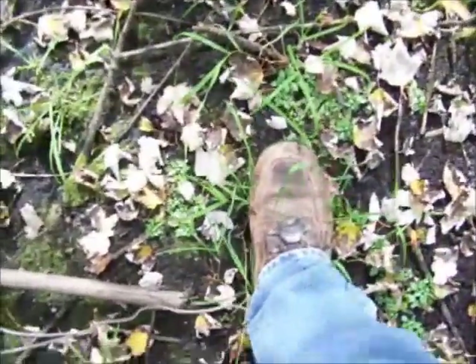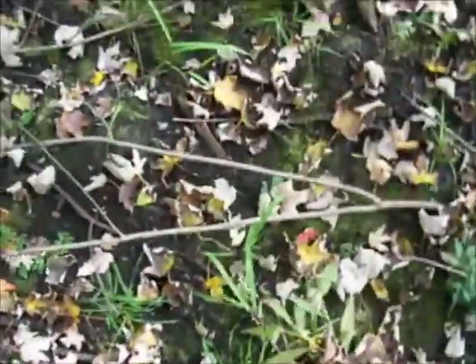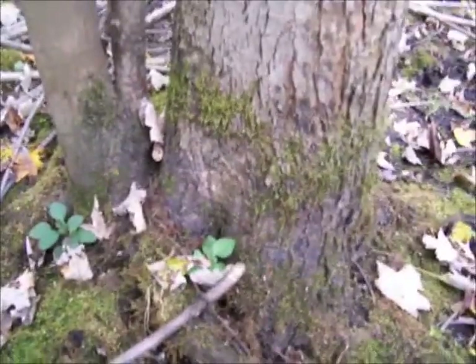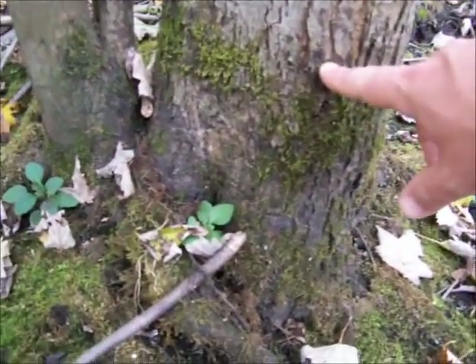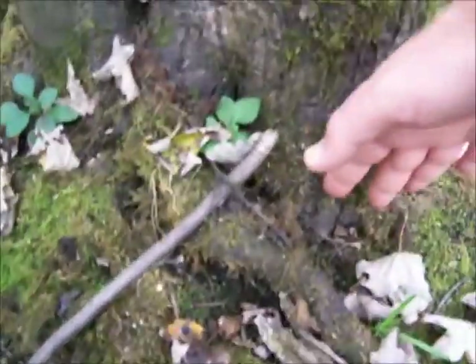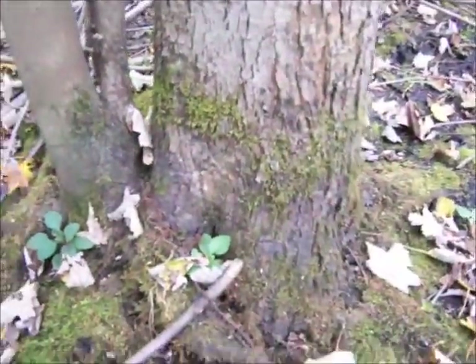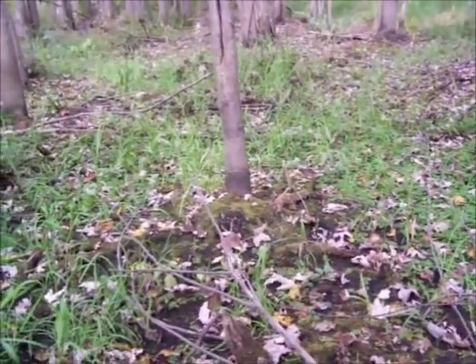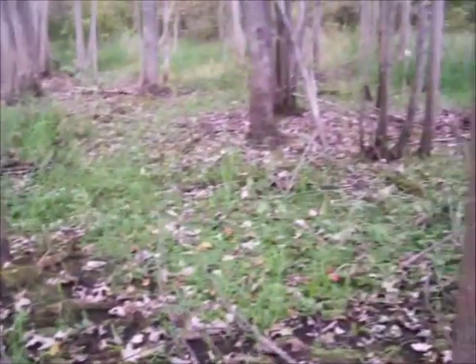I'm pretty much walking on relatively dry ground here, but normally there would be water in here about a foot deep. And you can see it on all the trees around here — that one looks darker at the bottom, that's the part that's usually underwater. All through here.